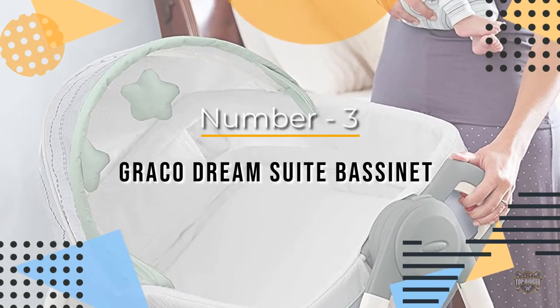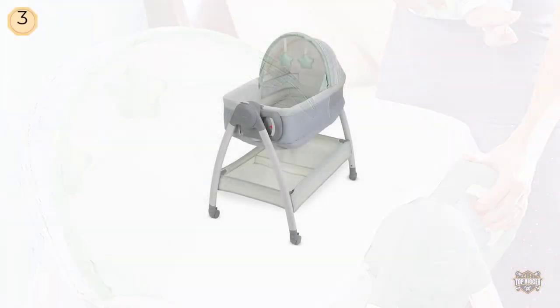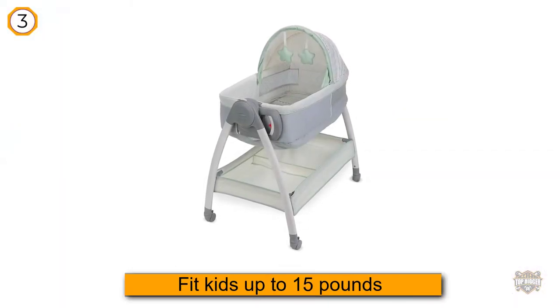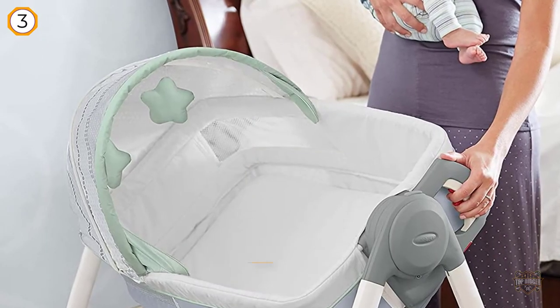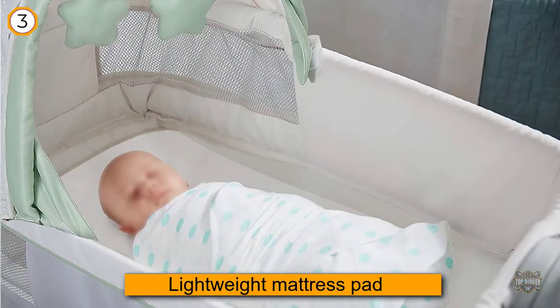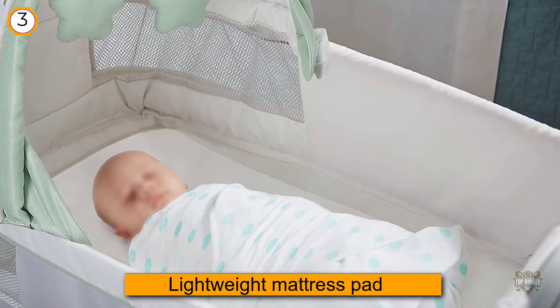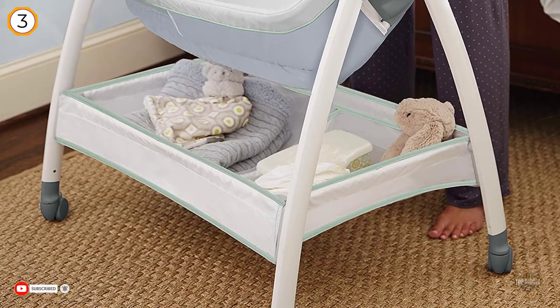Number three: Graco Dream Suite Bassinet. It's a bassinet and changing station all in one. Graco calls the Dream Suite their complete bedside care center, and that's fitting. The first part of this bassinet is the bed, which can fit kids up to 15 pounds on its lightweight mattress pad.